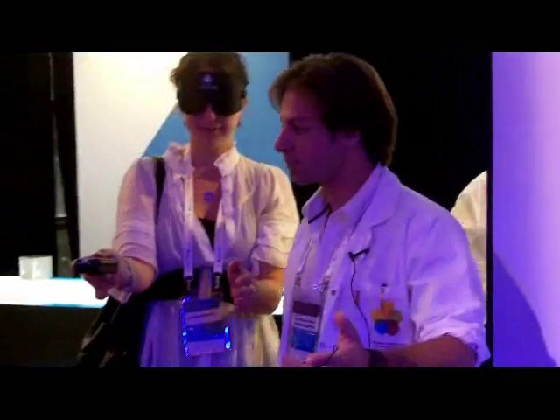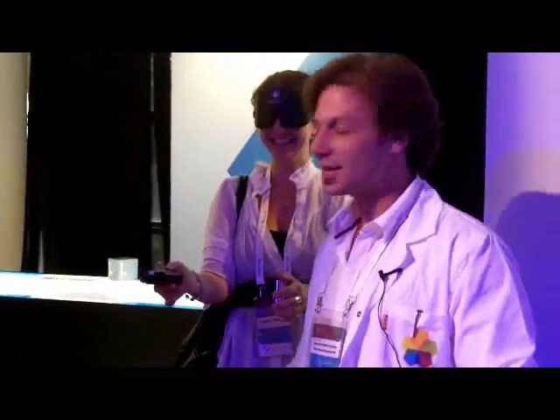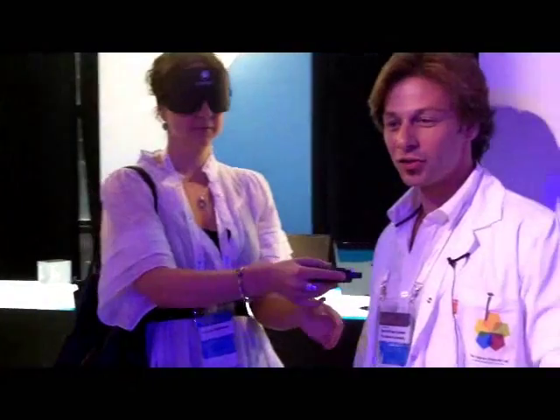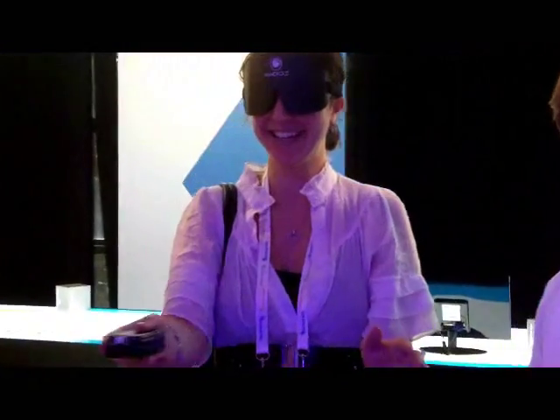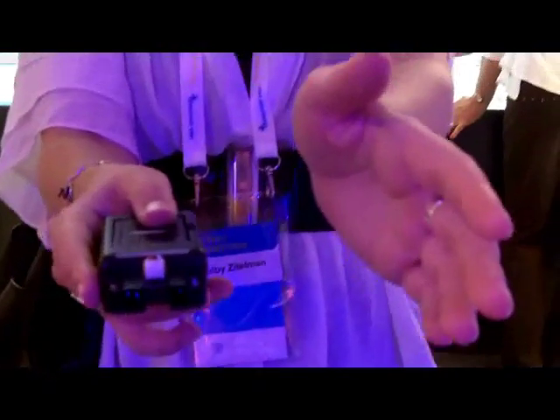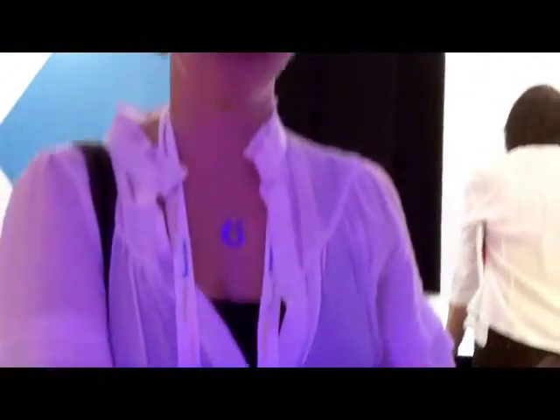Now let's try to see if you can detect — try to find the cameraman that's standing here. Try to scan around you. And if you continue scanning around — there. So you see that you can detect objects, detect openings, and find your way out of a building using this device.